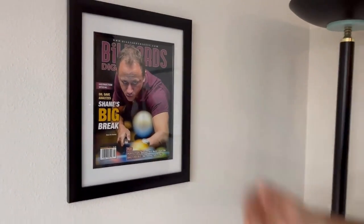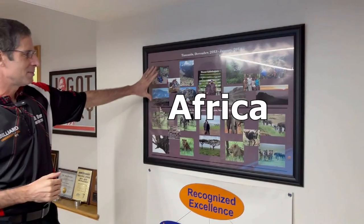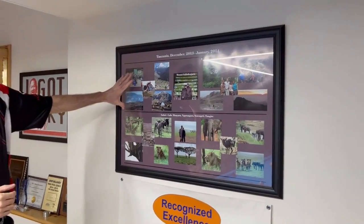They put my name on the cover here because the article I wrote about Shane's break was the feature of that magazine issue.